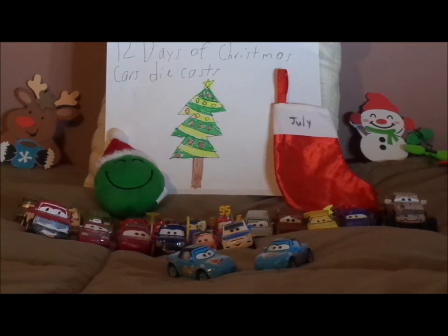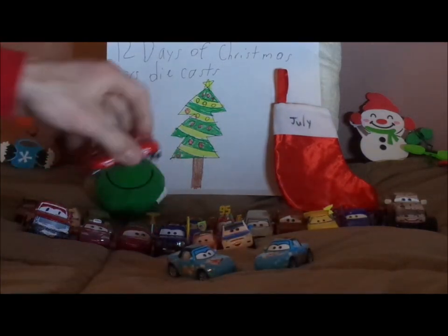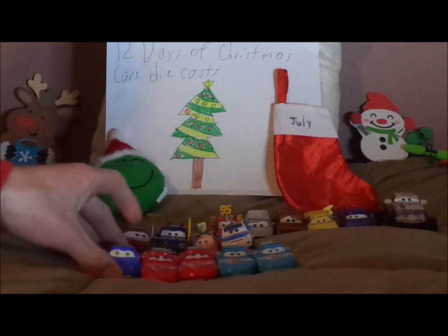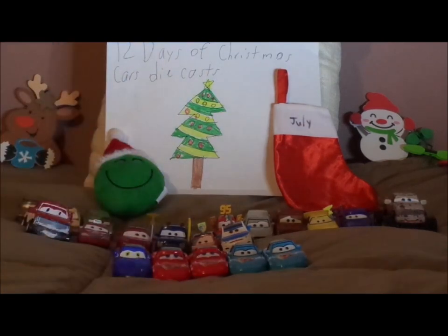So what do you guys think? Which race fan is your favorite? Which variation of Mia and Tia is your favorite? Which Mazda MX-5 Miata Roadster is your favorite? Let me know in the comments, and also leave a vote in the voting poll in the community tab — I'll leave a link in the description — for which car I should review on Day 5 tomorrow.